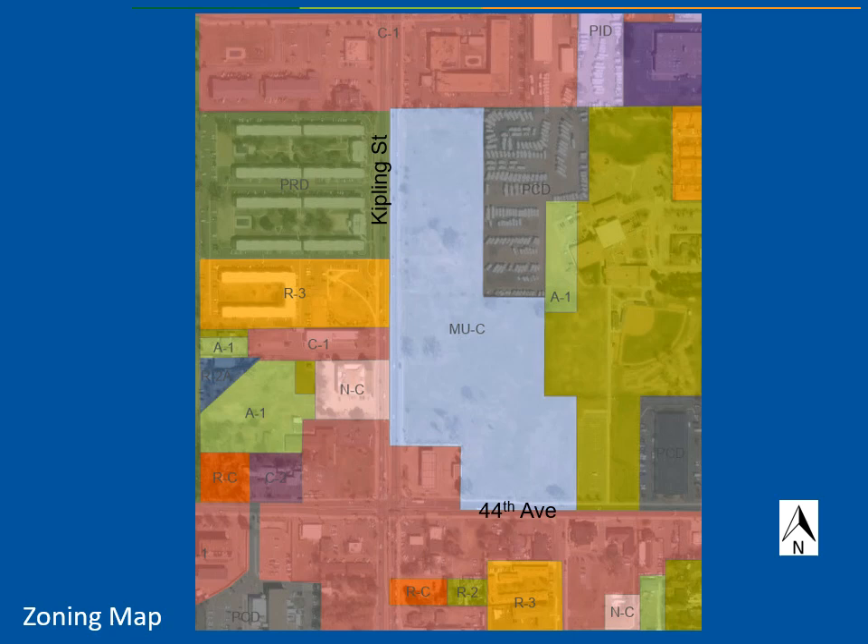The property is zoned mixed-use commercial, MUC, as of 2015, which encourages medium to high-density mixed-use developments. The site is surrounded by a variety of zoning, including Commercial 1 to the north and south, PRD and R3 to the west allowing high-density residential, PCD to the northeast which is part of a camper sales site, and R2 which is the school property.